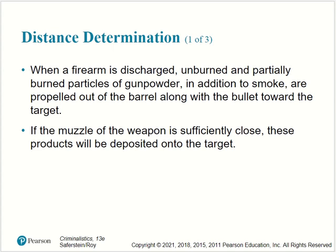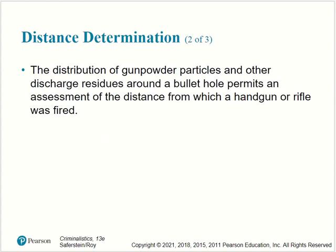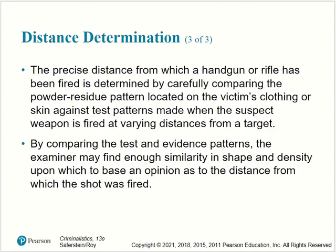Distance determination: when a firearm is discharged, unburned or partially burned particles of gunpowder, in addition to smoke, are propelled out of the barrel along with the bullet toward the target. If the muzzle of the weapon is sufficiently close, these products will be deposited onto the target. The distribution of gunpowder particles and other discharge residues around a bullet hole permits an assessment of the distance from which a handgun or rifle was fired, determined by carefully comparing the powder residue pattern on the victim's clothing or skin against test patterns made at varying distances.